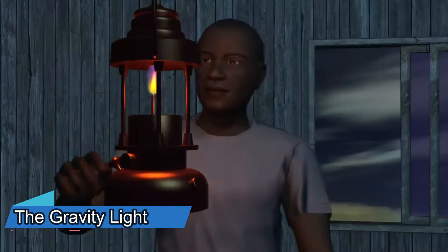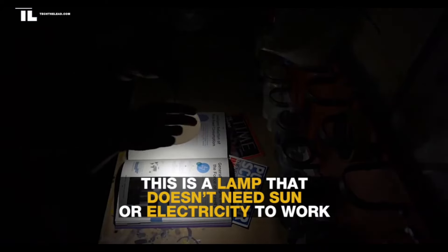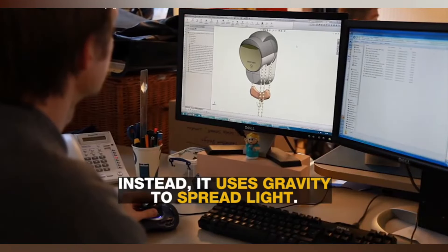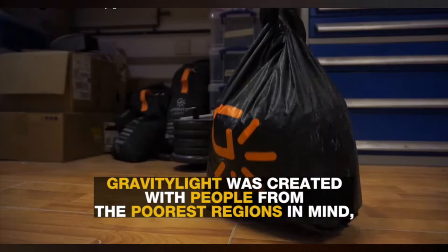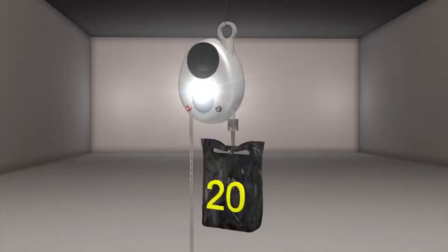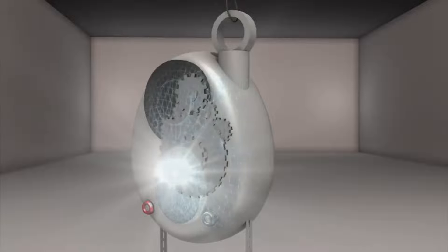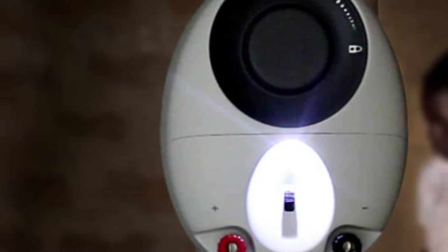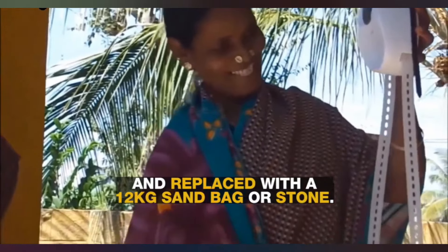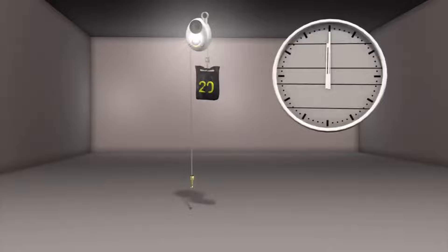Imagine having a light that works without batteries, plugs or fuel. That's what the gravity light is — a device that generates electricity from the lift of a weight. It consists of a lamp, a pulley system and a bag that can be filled with rocks or sand. When you lift the bag, it slowly falls and drives a generator that powers the LED. One lift can create 20 minutes of light, and you can adjust the brightness by changing the weight or the height. The gravity light costs $65 USD and is designed to replace kerosene lamps, which are dangerous, polluting and expensive.